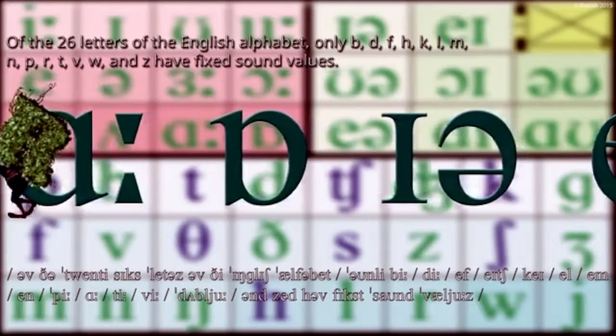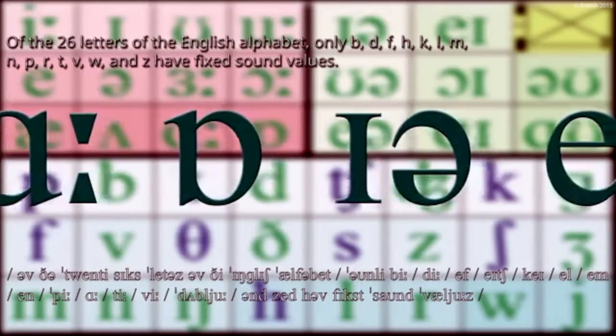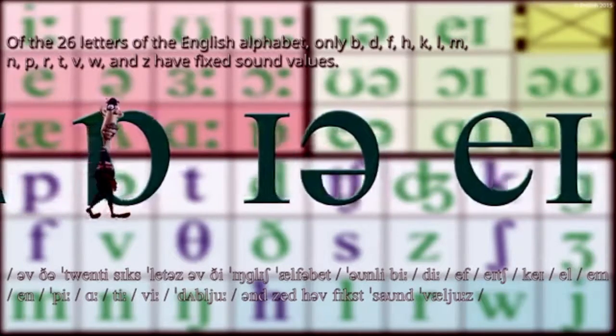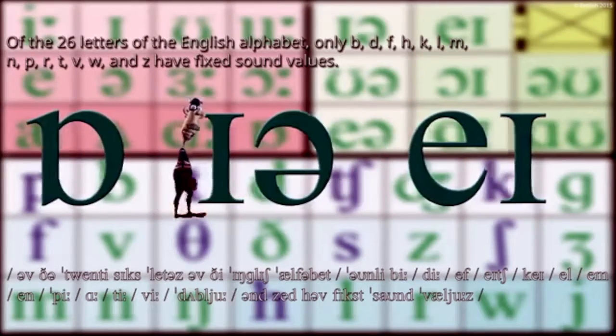only B, D, F, H, K, L, M, N, P, R, T, V, W, and Z have fixed sound values.